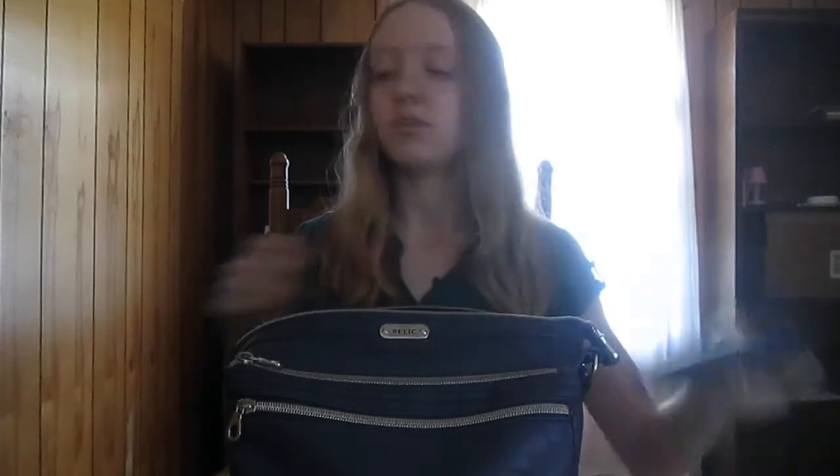The next thing I have in here is my actual wallet — this is super cute. I know I got this at Kohl's as well but again I do not remember what the brand is. Something I forgot to mention about this other purse — I have a really terrible memory by the way — but this purse is really cool because it has enough room in this pouch to fit my iPhone in it, which is awesome, so I can stick my phone in there, and it has a little zipper back here which can fit my keys.